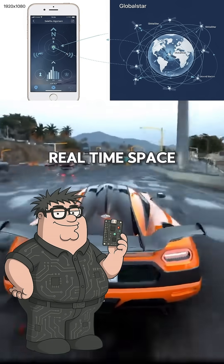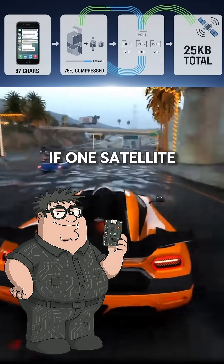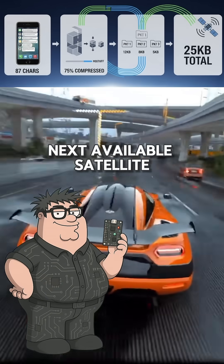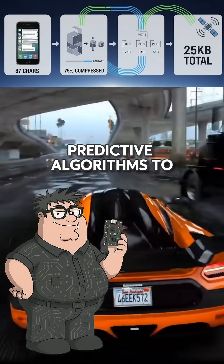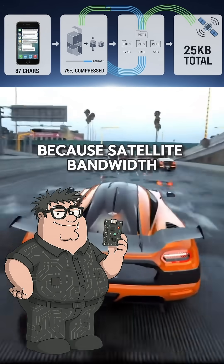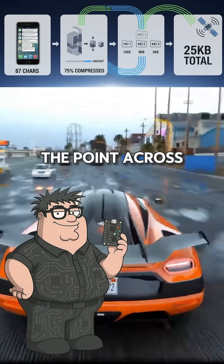It's like playing real-time space ping-pong. The clever part is redundancy — if one satellite moves out of range, your phone automatically switches to the next available satellite in the constellation. Apple also uses predictive algorithms to compress your messages into the most efficient data packets possible, because satellite bandwidth is precious, turning your novel into a telegram that still gets the point across perfectly.